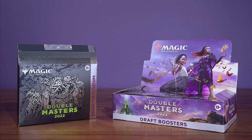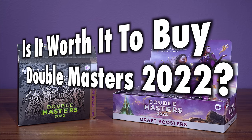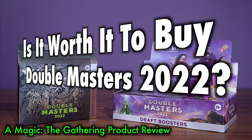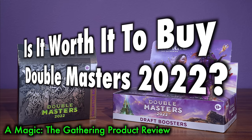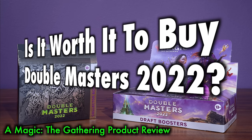Many Magic the Gathering players ask the question: is it worth it to buy a box of Double Masters 2022? There have been no shortage of product releases this year, but finally we approach a reprieve. This will be the last set released until Dominaria United drops in September.